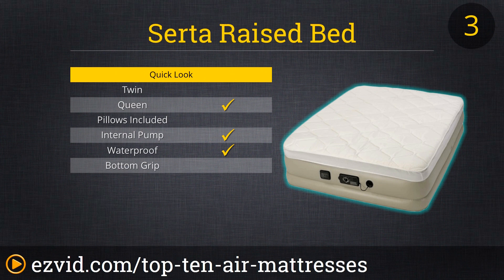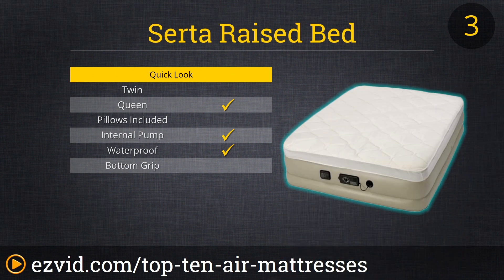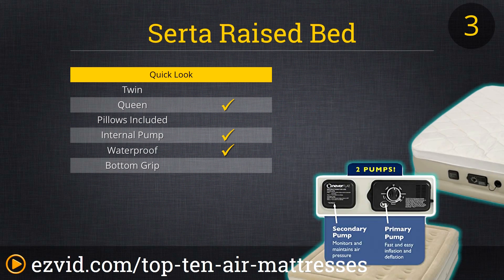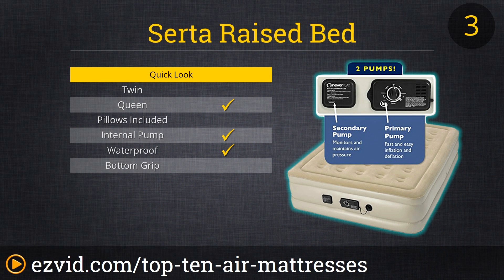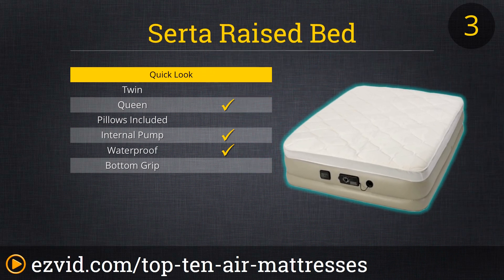Number three on our list is the Serta Raise Bed. This air mattress has two built-in pumps, a flock top for comfort, a carrying bag, and a two-year warranty. Reviewers love how easy it is to inflate and deflate this bed, that the pump is quiet, but most importantly, the good night's sleep you can get on this air mattress. Some reviewers use this long-term and noted that it holds up great. By this type of quality, it's no surprise that this is a Serta product.